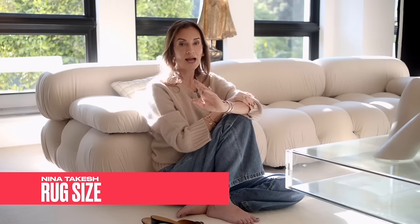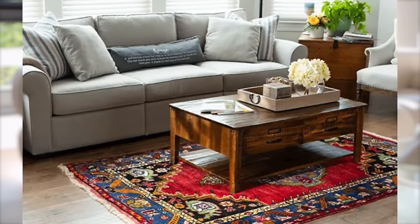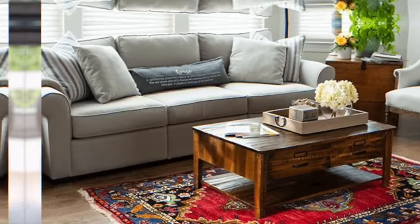The next big problem I see is rug size, and as a rug designer this one particularly hits home. I want you to get it right so you have a beautiful space. Never ever put a rug that just frames your coffee table — that is a décor mistake and it looks very amateur. I know you aren't amateur; you love to live in style, which is why you're watching this video.